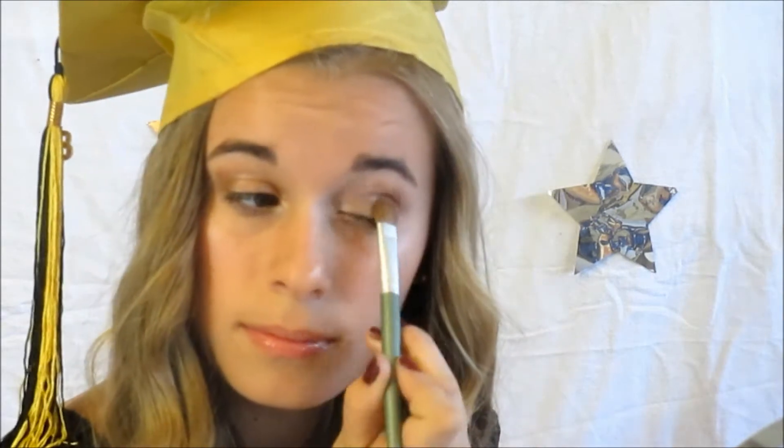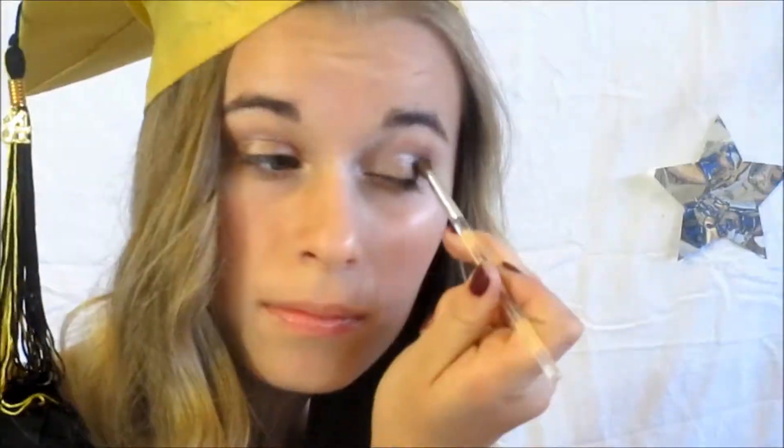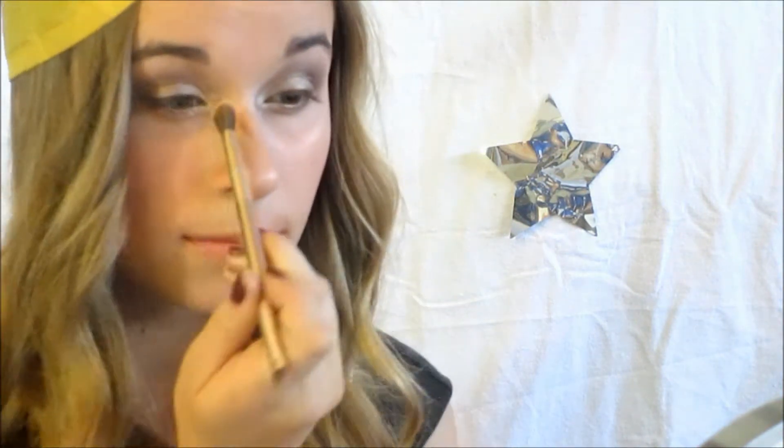Now I'm taking Urban Decay's Midnight Rodeo, which is a sparkly brown color, and applying that to the center of my lid. In my crease, I'm taking Urban Decay's Loss, which is a nice dark chocolate brown, and blending that into my crease. On a smaller eyeshadow brush, I'm taking Urban Decay's Midnight Cowgirl and applying that into more of my inner corner area. Then on my big fluffy brush, I'm taking Skimp to highlight my brow bone.